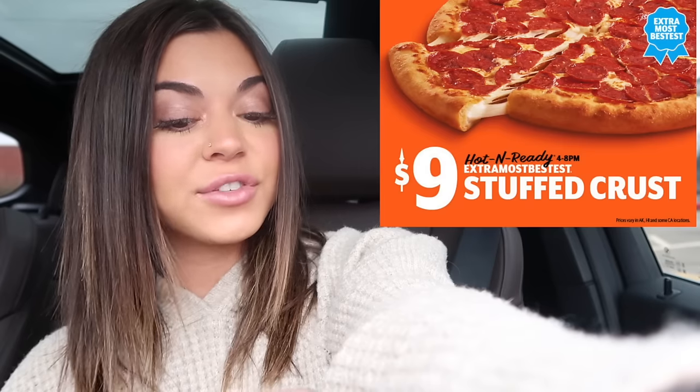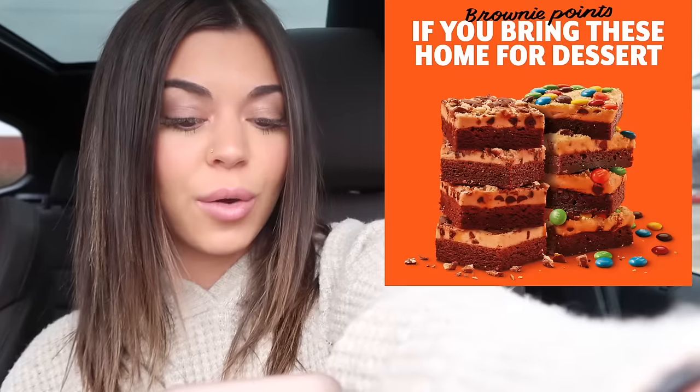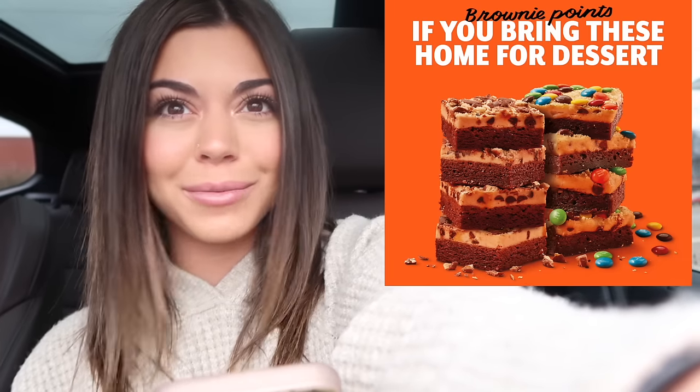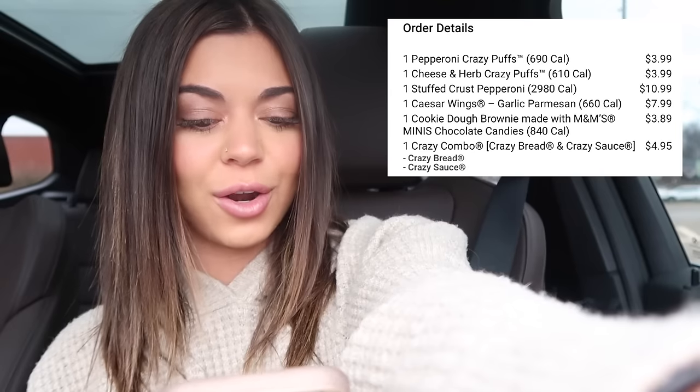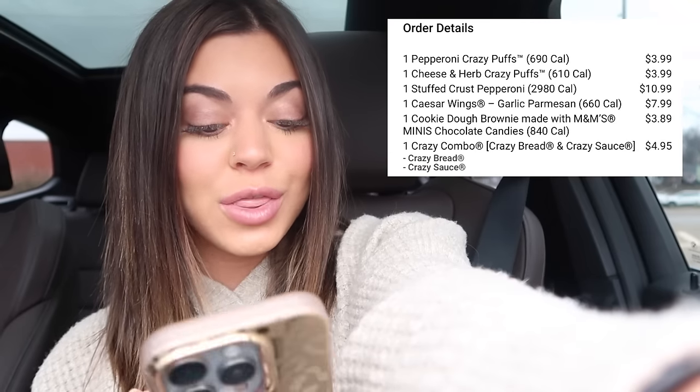So I got the pepperoni Crazy Puffs, the cheese and herb Crazy Puffs, a stuffed crust pepperoni pizza, garlic parmesan Caesar wings, some dessert - cookie dough brownie M&M little chocolate bar things - and then also some Crazy Bread, which is their breadsticks with marinara sauce. All of that came to $35.